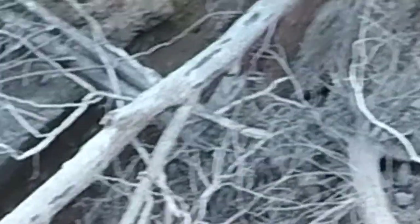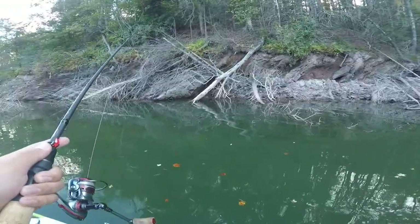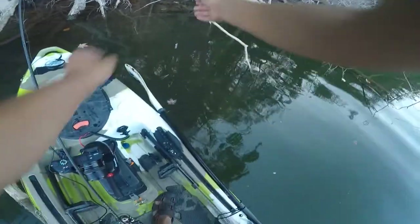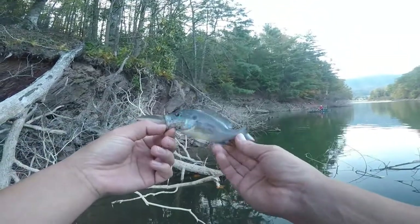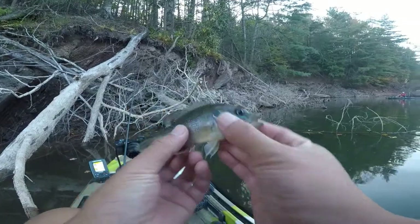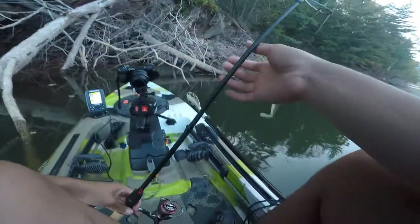What the hell — dude, my fish is stuck in a tree. Y'all see that? A fish stuck in a tree. Let's get it unwrapped over here. Look at that, little fish hanging from that tree. Little fatty. I'm pretty sure I need to retie.